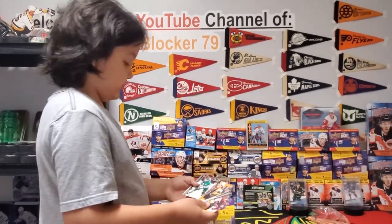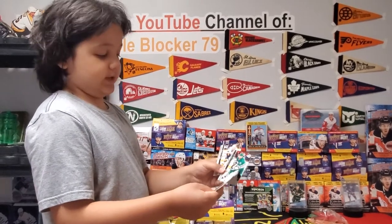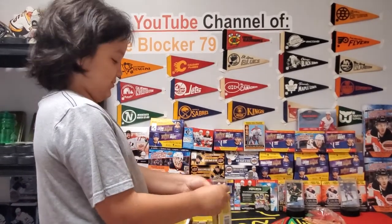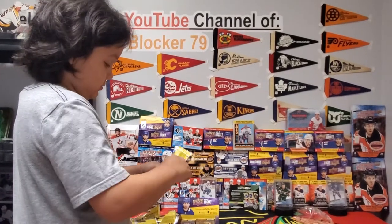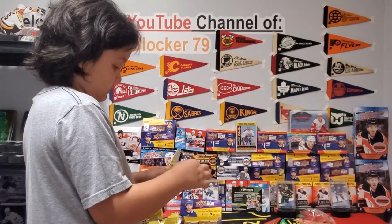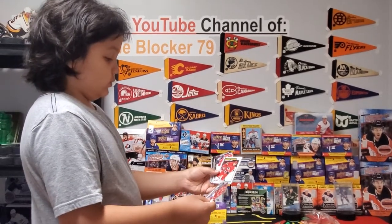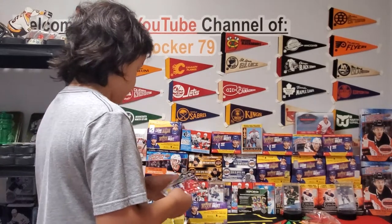And a nice looking Jordan Staal Hartford Whalers jersey card — not like the jersey card itself, but like the Whalers jersey design. And Stephen Lawrence marquee rookie.